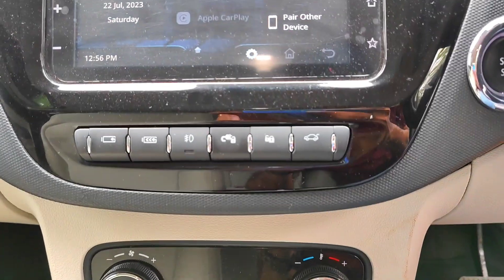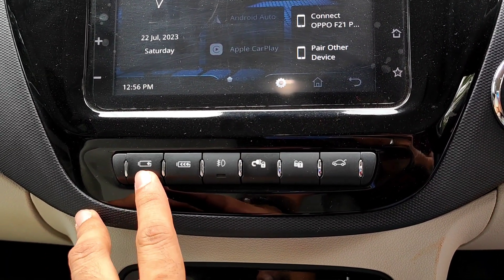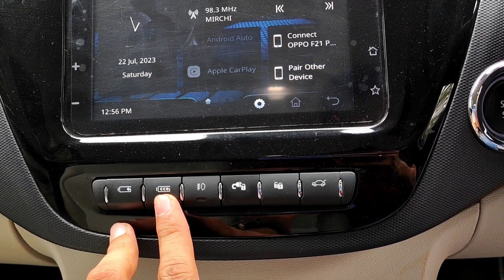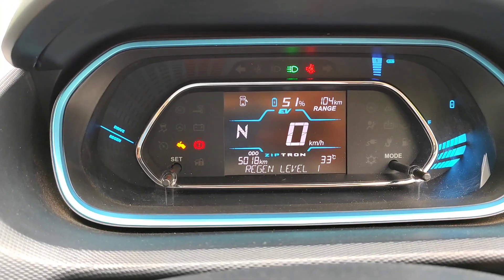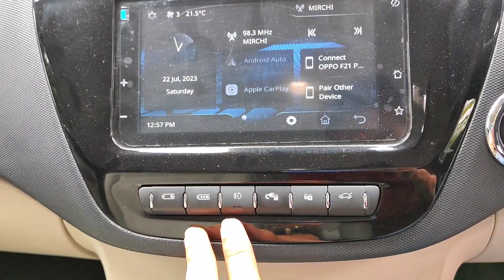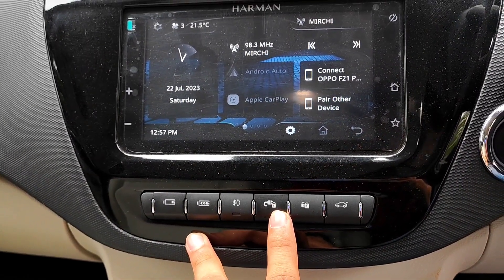Below the infotainment system, the first button decreases regenerative braking sensitivity and the next increases it. Beside that is the fog light switch. You can see the regen level changing as you press the button. There is also a button to lock or unlock the vehicle.